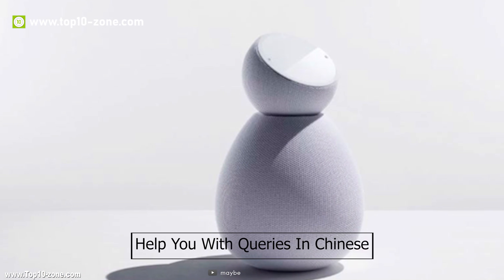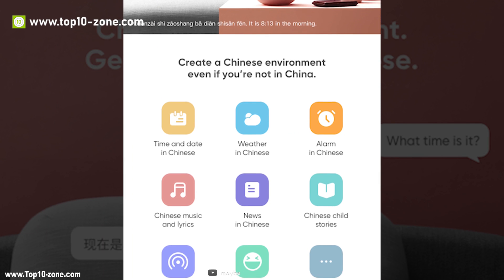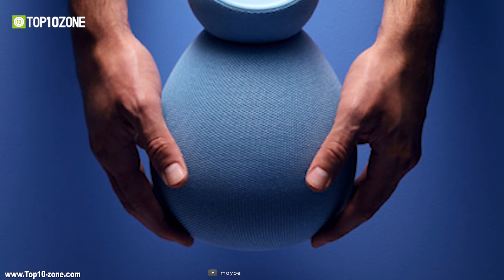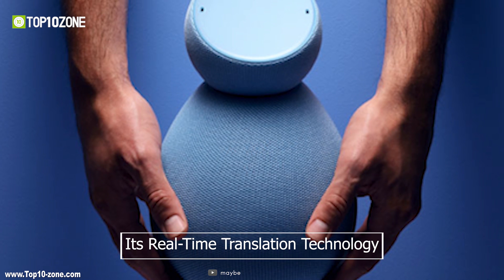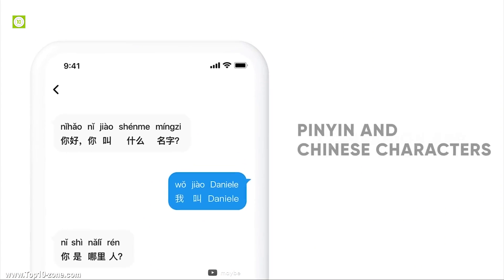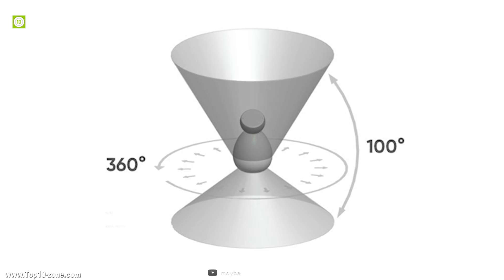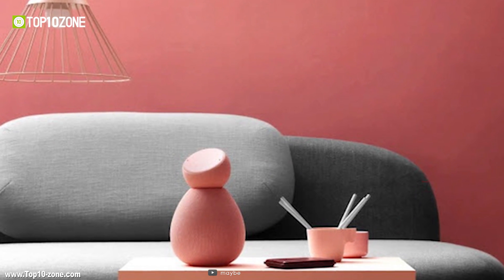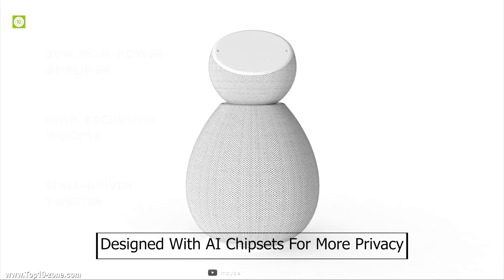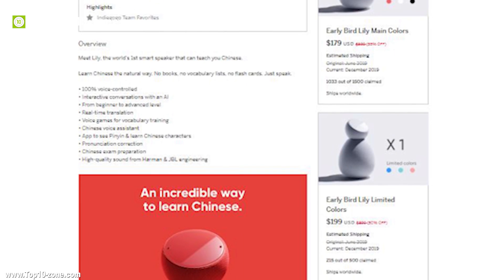Lily will help you with queries in Chinese such as time, weather, ordering food, seeing a doctor, introducing yourself, stories, and many more. You will get translations quickly through its real-time translation technology, and you can search and review translations through the companion mobile app. This smart speaker offers high-quality 360-degree sound with a beautiful design and intuitive touch control. Lily is designed with its own AI chipsets for more privacy, and is currently on the production phase on Indiegogo, available very soon.